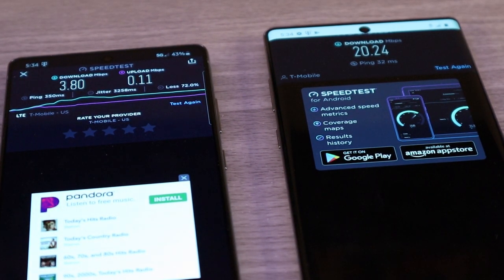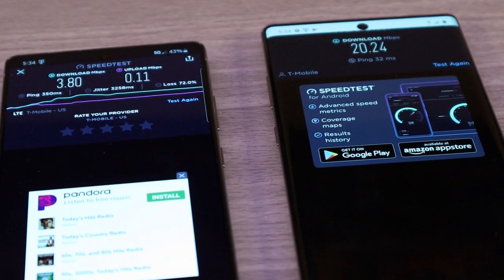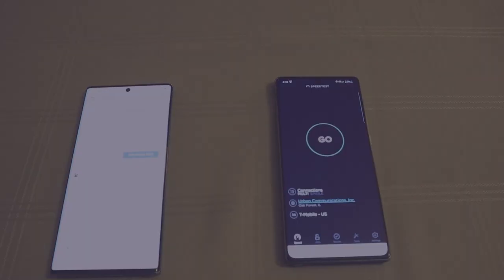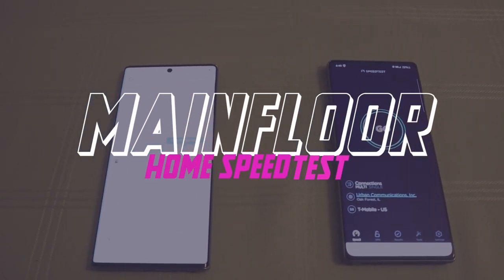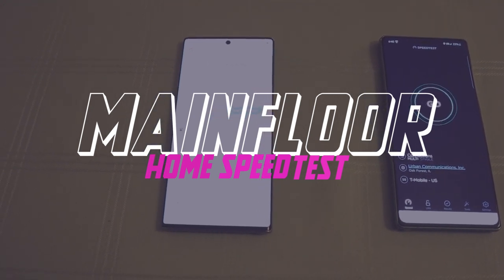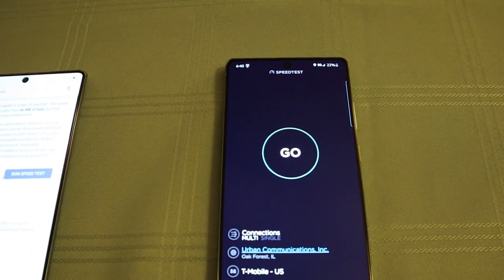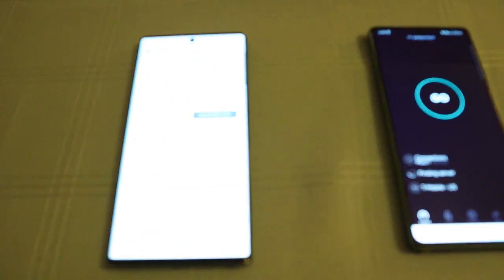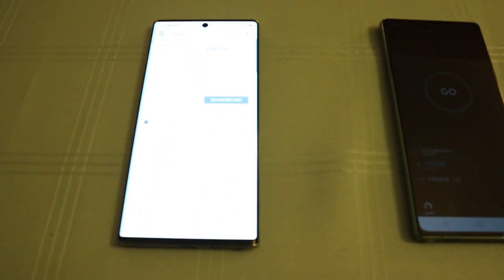So what we'll do is we'll do another test outside and we'll see if that still holds true. Alright friends, we are in another spot. Going to try to do this 4G, 5G test again. On the right, we have the Galaxy Note 20 5G. On the left, we have the Galaxy Note 10 Plus 4G. Let's just see which one is faster.